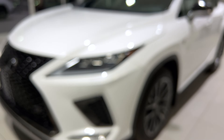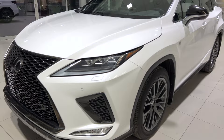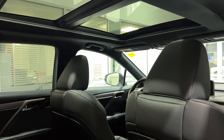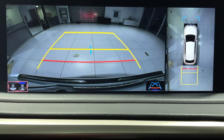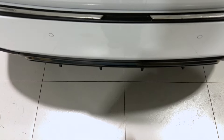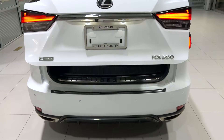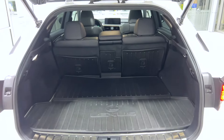Features specific to this trim level include panoramic roof, panoramic view monitor, kick sensor, power back door, 15-speaker Mark Levinson audio, and Qi wireless charging.